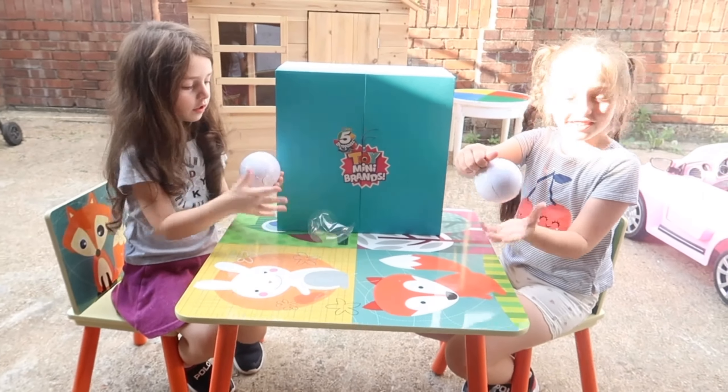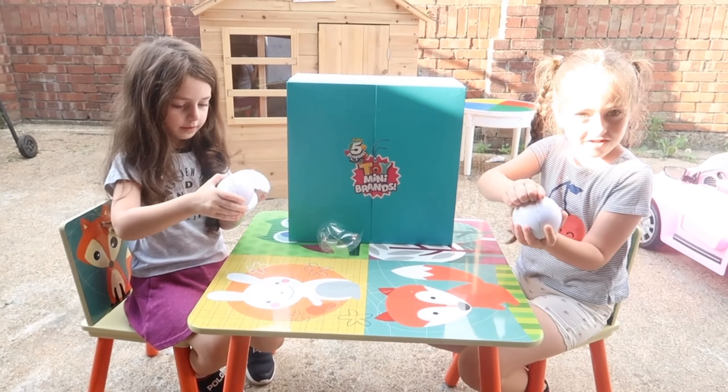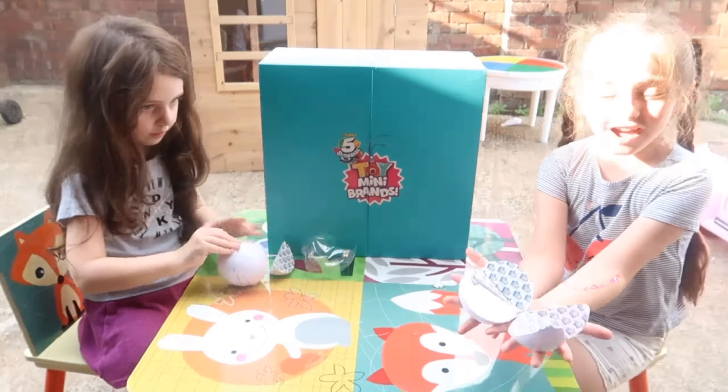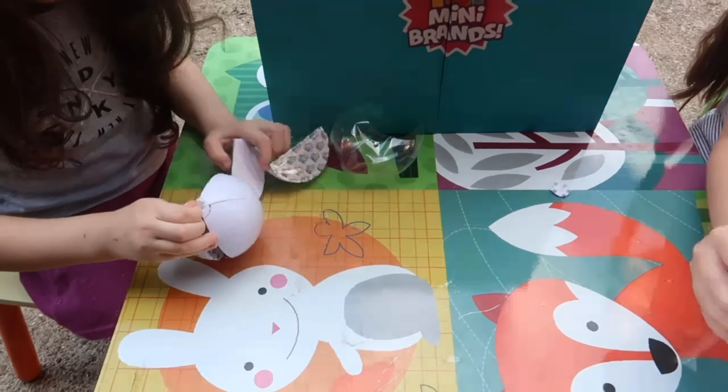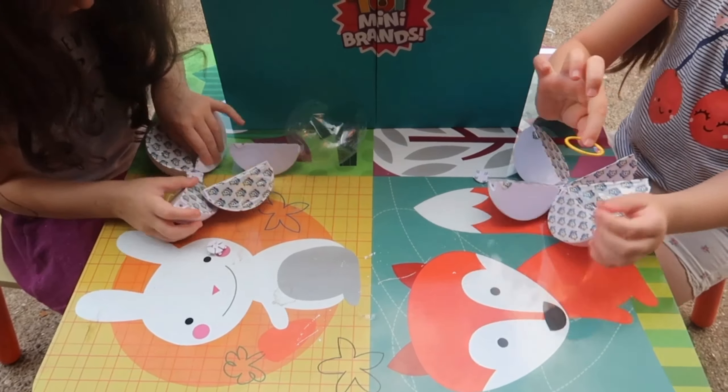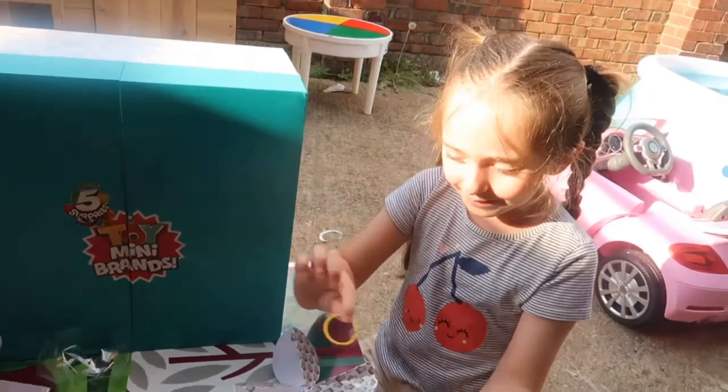Let's see what they did. Guys, look — Toy Mini Brands. So first I take this off. Ta-da! I got a Hula Hoops, guys.